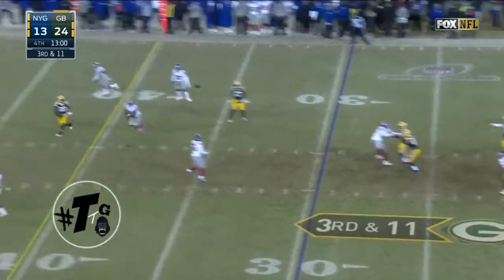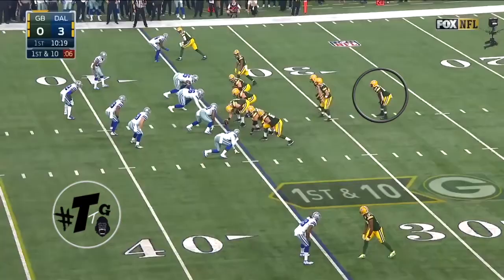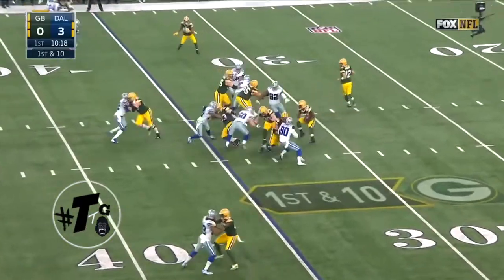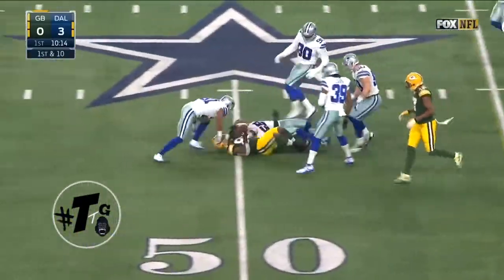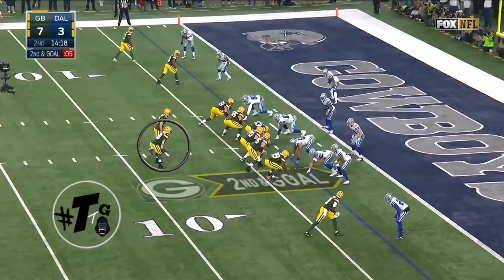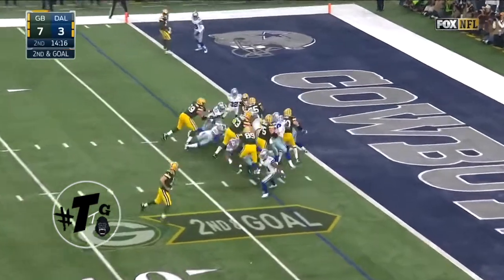Third down and 11 — good protection and down the middle of the field it's Ty Montgomery. Montgomery cuts left, cuts back, and Ty Montgomery out to midfield. Second and goal — here is Montgomery.